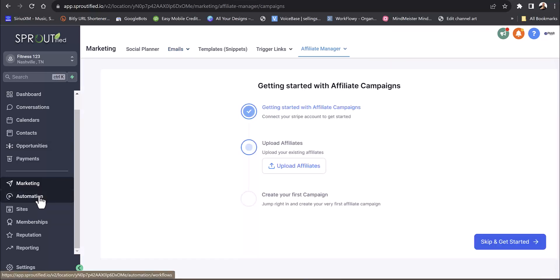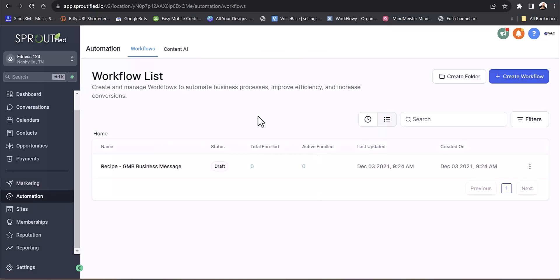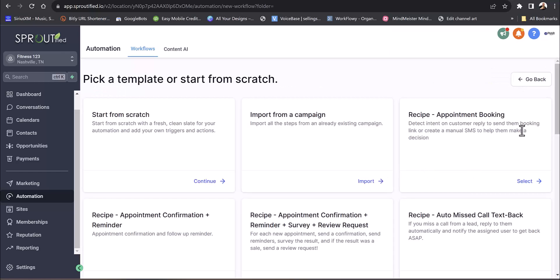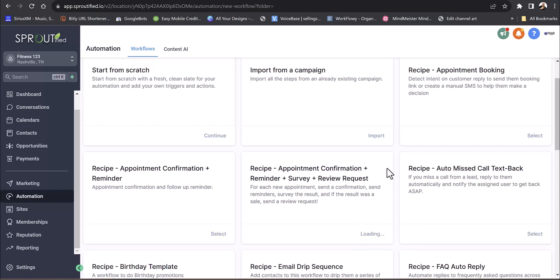In automations, this is where the real power comes in. We know how big AI and ChatGPT are, and I recommend using it when you build your website too. With workflows, they call them 'recipes' but I call them templates. Let's say somebody sets up a free 30-minute session — they get a confirmation, and I'll pull one of these workflows open to show you.